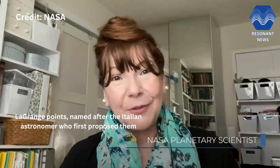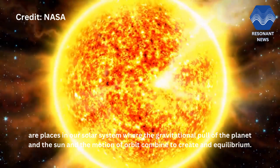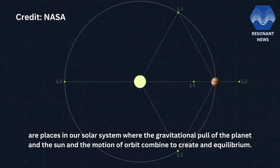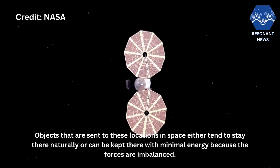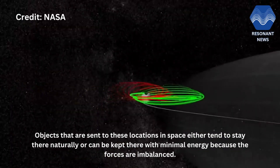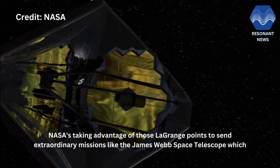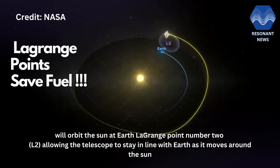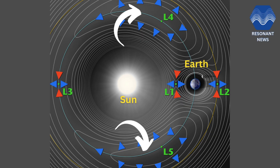Lagrange points, named after the Italian astronomer who first proposed them, are places in our solar system where the gravitational pull of the planet and the Sun and the motion of the orbit combine to create an equilibrium, so it takes very little energy to retain that orbit. Objects sent to these locations either tend to stay there naturally or can be kept there with minimal energy because the forces are in balance. NASA is taking advantage of those Lagrange points to send extraordinary missions like the James Webb Space Telescope, which will orbit the Sun at Earth Lagrange point number two, allowing the telescope to stay in line with Earth as it moves around the Sun.